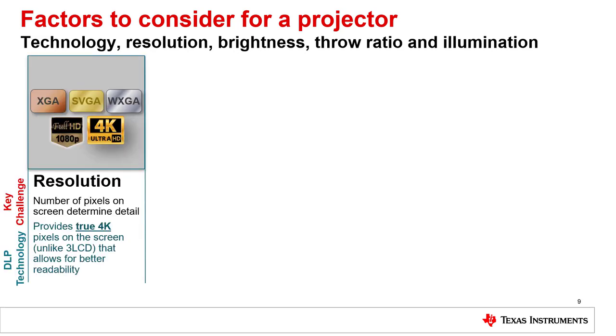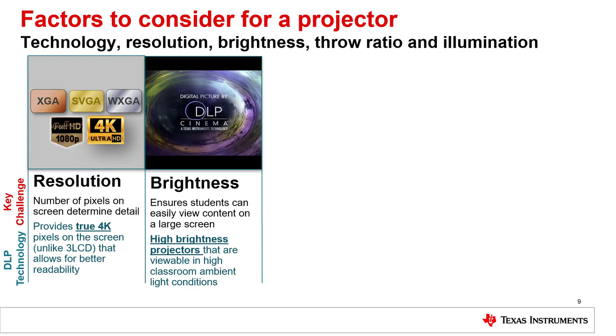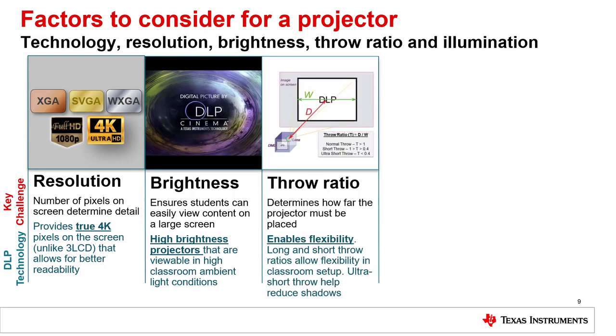First, resolution is key as it determines the amount of detail on a screen. DLP technology provides a wide range of resolutions and is one of the few technologies that provide true 4K resolution. Brightness is another key consideration when large screens are needed — DLP technology provides high brightness projectors that are viewable in classrooms with high ambient light conditions. DLP technology has both long and short throw projectors, providing ultimate flexibility for classroom installation.